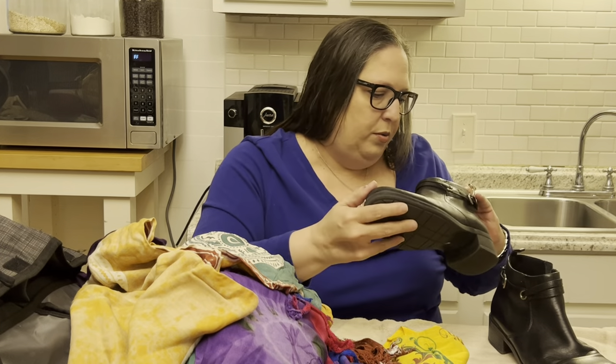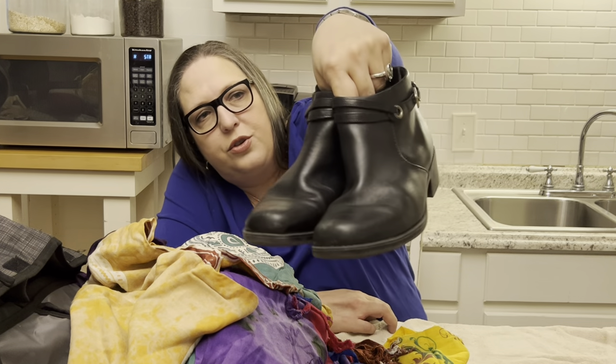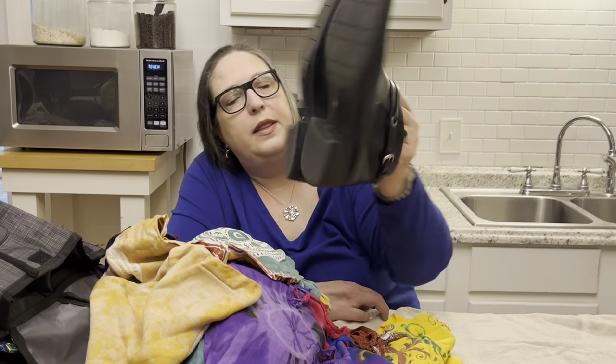Next are a pair of Clarks boots in excellent condition — size 11, so a great size. They do need a little polish, but just a great bootie.